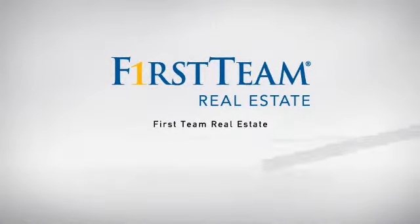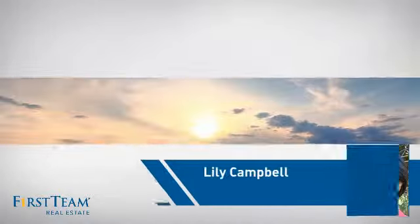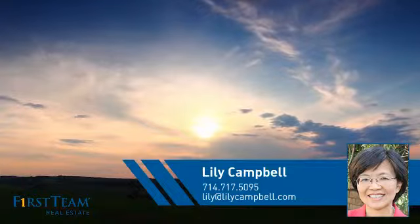At First Team Real Estate, our wide selection of listings helps you find a place you'll feel right at home in. This video is brought to you by your real estate agent, Lilly.